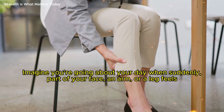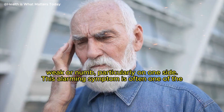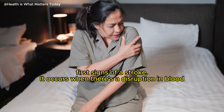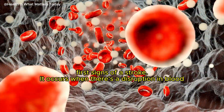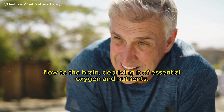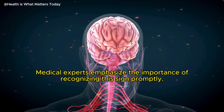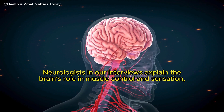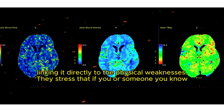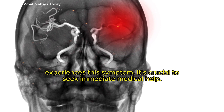Imagine you're going about your day when suddenly, part of your face, an arm, or a leg feels weak or numb, particularly on one side. This alarming symptom is often one of the first signs of a stroke. It occurs when there's a disruption in blood flow to the brain, depriving it of essential oxygen and nutrients. Medical experts emphasize the importance of recognizing this sign promptly. Neurologists explain the brain's role in muscle control and sensation, linking it directly to the physical weakness. If you or someone you know experiences this symptom, it's crucial to seek immediate medical help.